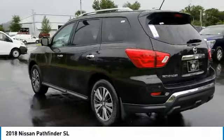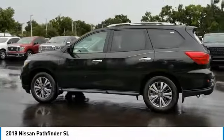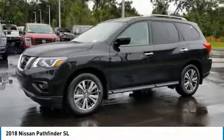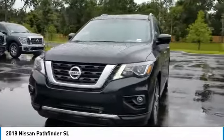Here are some of this vehicle's great options: remote engine start, power lift gate, stability control, traction control, anti-lock braking system, keyless entry, power passenger seat, backup camera, navigation system, and steering wheel audio controls.